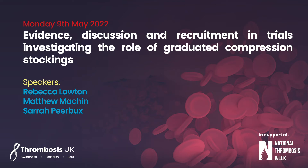Good afternoon everyone and welcome to this next session at NTW22: Evidence Discussion and Recruitment in Trials Investigating the Role of Graduated Compression Stockings. This afternoon will cover the GAPS trial, PETS trial and CHAPS trial, and there'll be plenty of opportunity to ask questions and also to see how you can become involved in the latter trial.